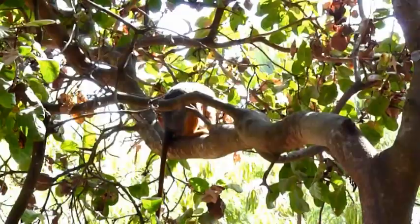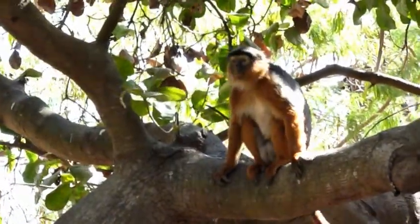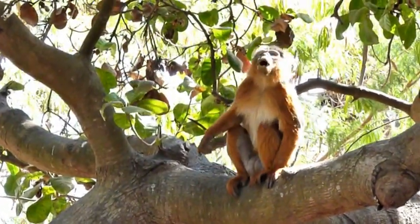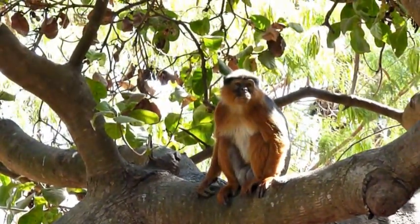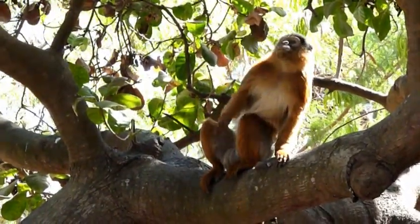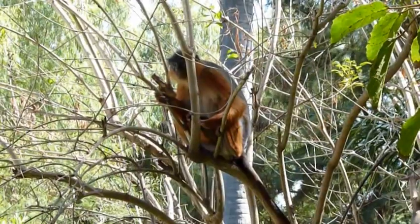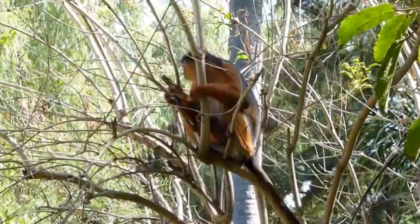The red colobus is found in both East and West Africa, though it is more common in West Africa. In East Africa it is only found in a few places like the Tana Delta. In East Africa it is predominantly the black and white colobus that you see.